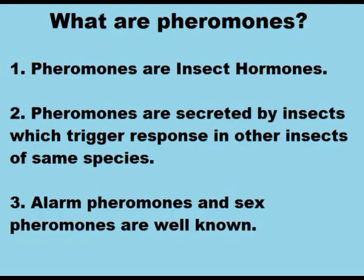What are pheromones? Pheromones are insect hormones — secreted chemicals in insects which trigger a response in other insects of the same species.